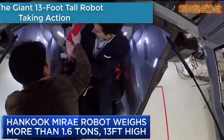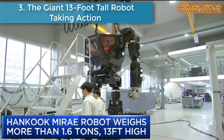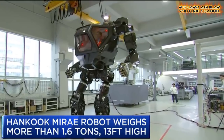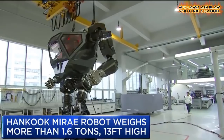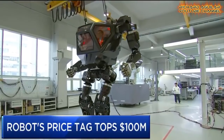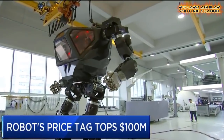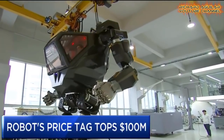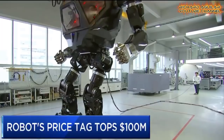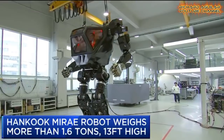Number three is the giant 13-foot-tall robot taking action. A Korean company recently debuted their work-in-progress full-size walking mech. If anything, it resembles something from a Hollywood science fiction movie. According to the report, the company behind this project is called Hankook Murray and is based in Korea. The mech design comes from Hollywood SFX man Vitaly Bulgarov.